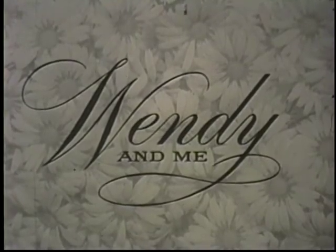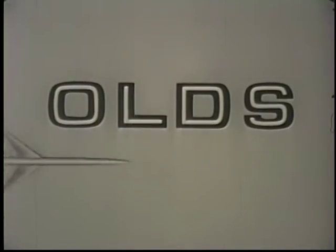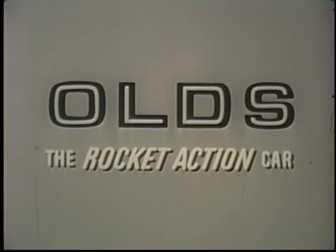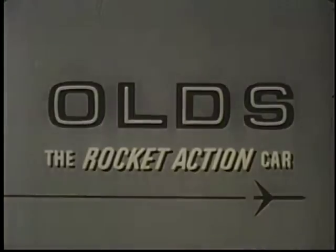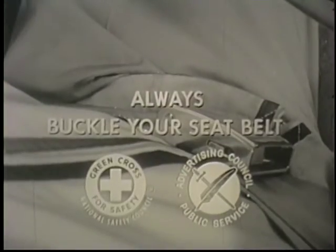Wendy and Me has been brought to you by Oldsmobile, the rocket action car, in behalf of your Olds dealer, where the action is. Every time you get in your car, do this, this, and this too — make it a habit. Always buckle your seatbelt.